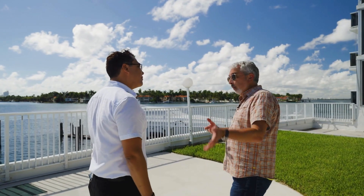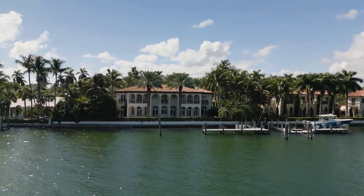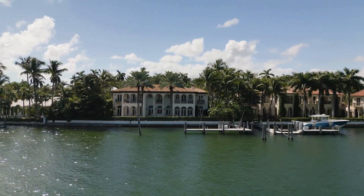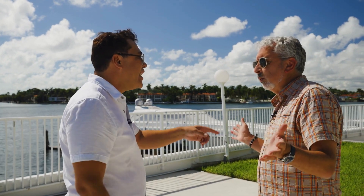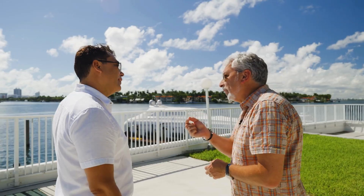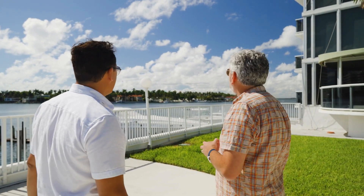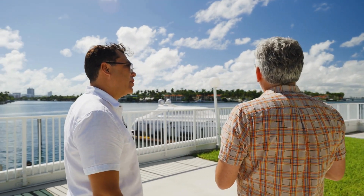Speaking of million-dollar-plus homes, what are those mansions worth over there, Pablo? Those homes over there are worth between 16 to 30 million dollars. Giselle Bündchen — yeah, Tom Brady just recently moved over there and she paid 20 million dollars for a mansion. But what you're really talking about is the per-square-foot price. Yes, those homes are between six to seven thousand dollars per square foot.